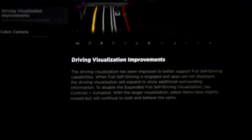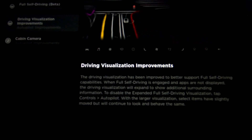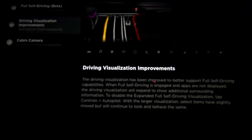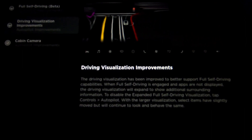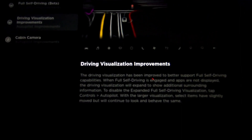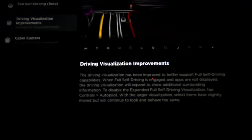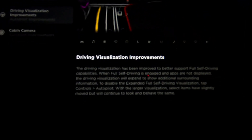Driving visualization improvements: the driving visualization has been improved to better support Full Self-Driving capabilities. When Full Self-Driving is engaged and apps are not displayed, the driving visualization will expand to show additional surrounding information. To disable the expanded Full Self-Driving visualization, tap Controls > Autopilot. With the larger visualization, select items have slightly moved but will continue to look and behave the same. So it looks like you can get it in full screen now.